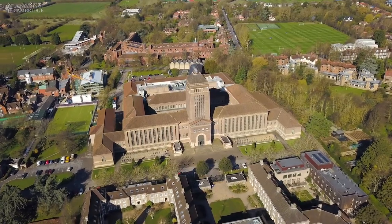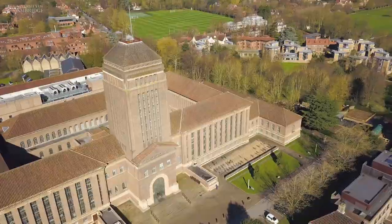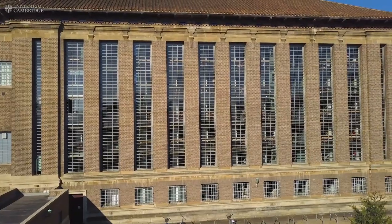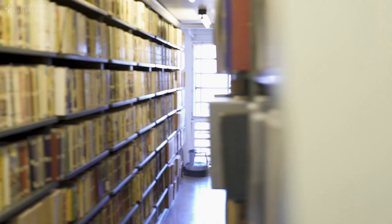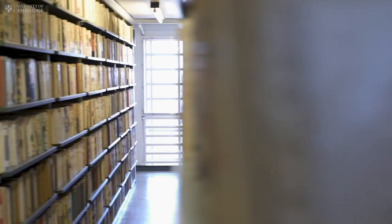The library is 600 years old, houses more than 8 million books and periodicals, 1 million maps, and many thousands of manuscripts, occupying more than 125 miles of shelving, which extends by a further 2 miles every year.